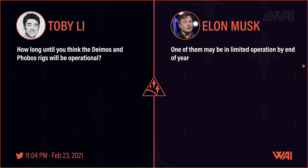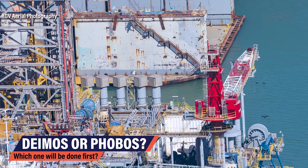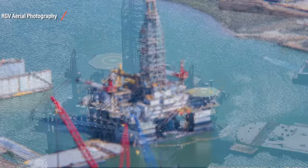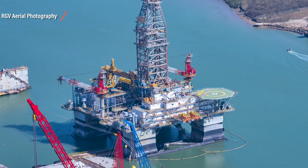Musk was asked by Toby Lee on Twitter how long we'd have to wait until the two rigs would be operational. Musk replied that one of them may be in limited operation by the end of this year. He said maybe, but still it is the first official word as to what the time frame for construction looks like — 10 months to go until we have limited operation, possibly first test flights. It certainly sounds like a steep goal, but never say never.